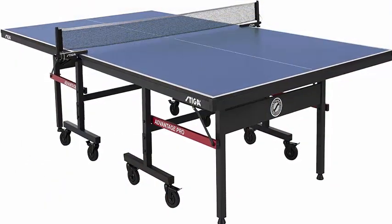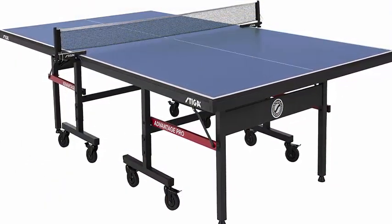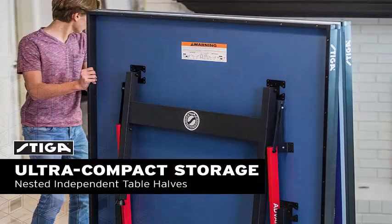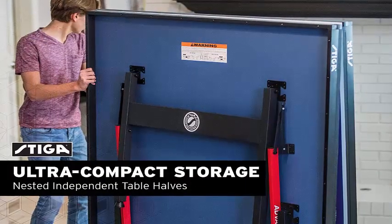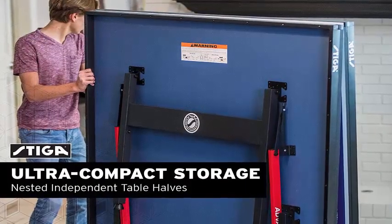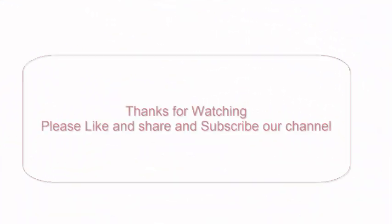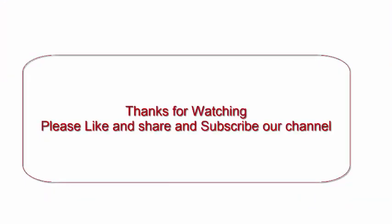Satisfaction guaranteed — since 1927, Escalade Sports has taken pride in manufacturing quality products. With a fully staffed customer service team, they are committed to providing courteous care and a 100% guarantee you will be satisfied with your purchase. Thanks for watching — please like, share, and subscribe to our channel.